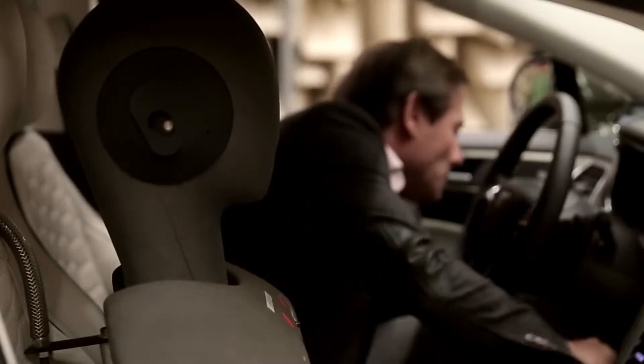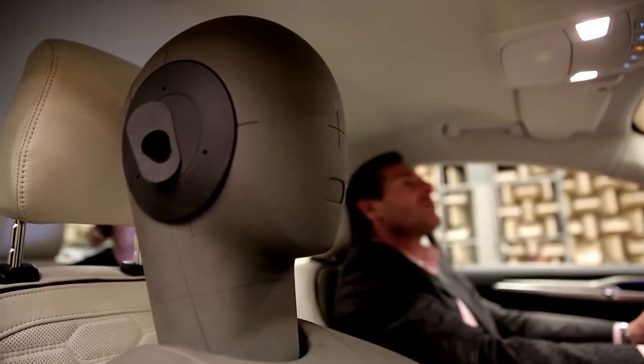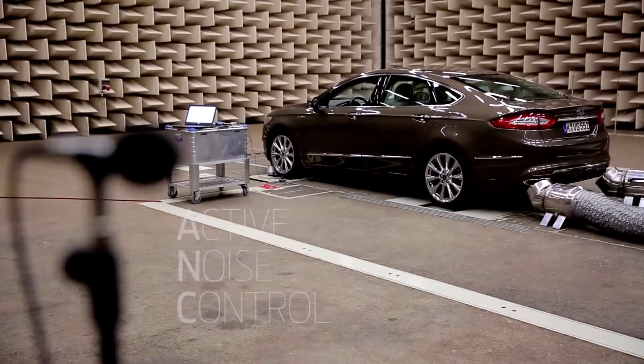Sitting in the front of the Mondeo Vignale with windows closed, you have a very peaceful experience — it's very quiet inside. This is due to the active noise control. Active noise control uses three microphones: two in the front, one in the rear.